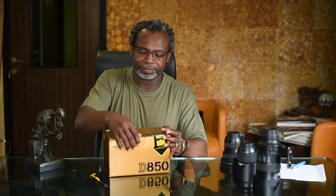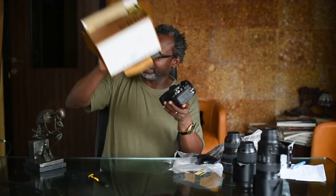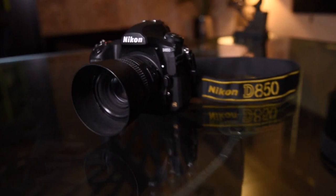I got this camera sent to me a few days back from Nikon and it was exciting unboxing this beautiful camera. They requested that I make a review of this camera and then I decided, okay, let's make a shoot. The idea for me is to test some of its special and unique features.